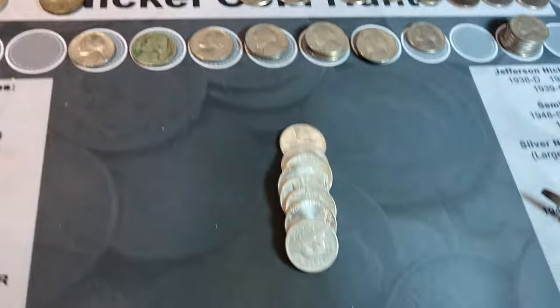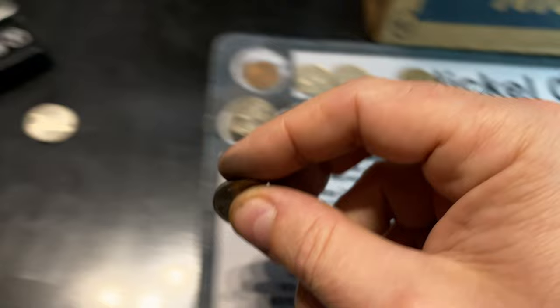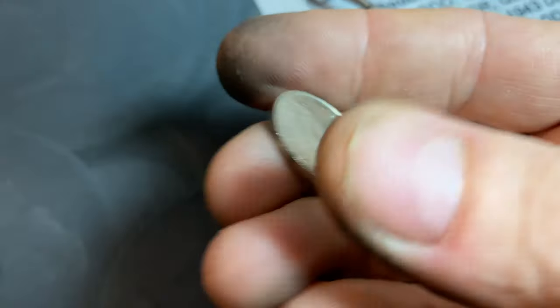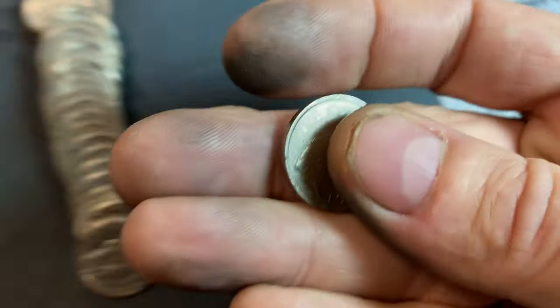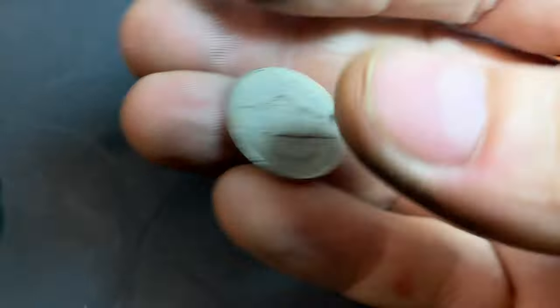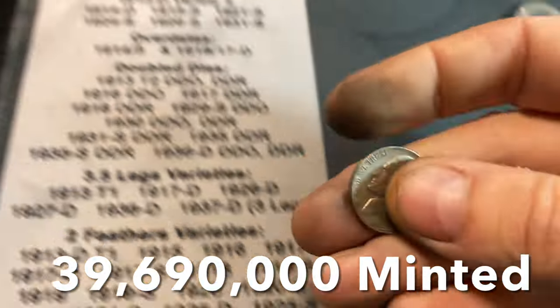Roll number 78 is gonna give us our second Canadian nickel of the hunt, and this one's just gonna be a 1987 with a beaver on it. Roll number 84 will give us our third foreign, and even though it has Queen Elizabeth the Second on it, it's gonna be from Bermuda this time — a five cents 1980 from Bermuda with a fish on it. Same roll, another nickel from 1940, and I believe that might be a San Francisco again — and it is, 1940S.